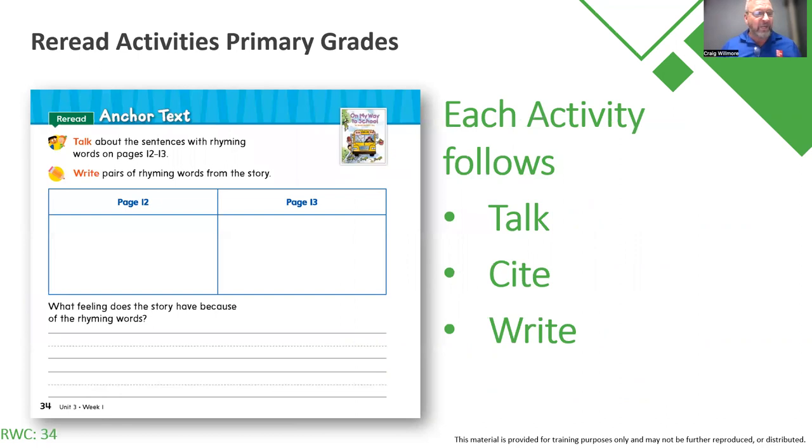As we dive in, I'm going to start from the primary grades and work my way up through fifth grade. In the anchor text in the Reading-Writing Companion, it will say anchor text up at the top. In primary, such as first grade, we have this talk/write routine where students are talking about a certain page or couple of pages that you have read in the anthology or in kindergarten in the big book. You're showing those pages to the students and asking them to collaborate in conversation.